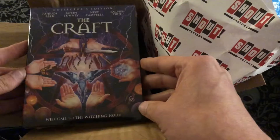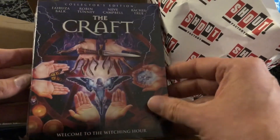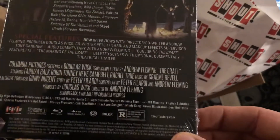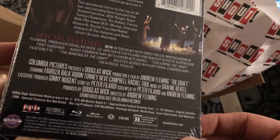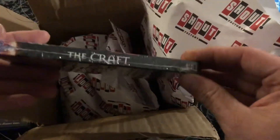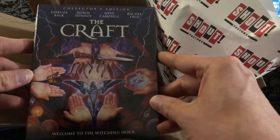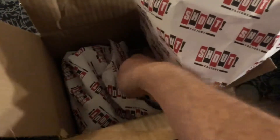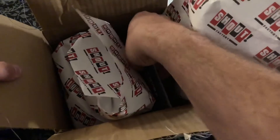I also upgraded The Craft — that's a movie we love around this house. I had the Blu-ray I got from Target a couple years ago when it was on sale, and I went ahead and did the Scream Factory upgrade. I won't look back — I'll just get rid of that one, unless there are features on it that aren't on this one, which I kind of doubt.